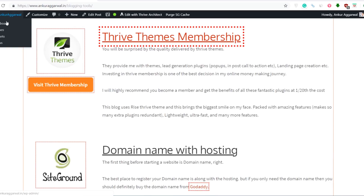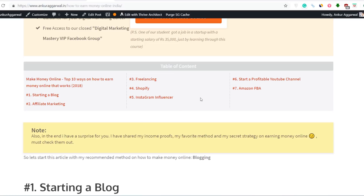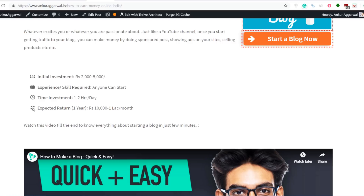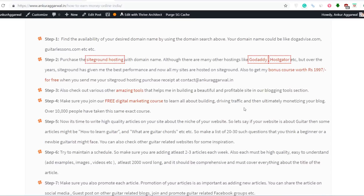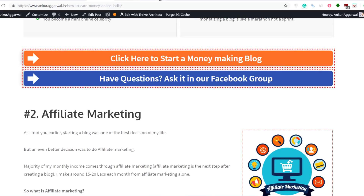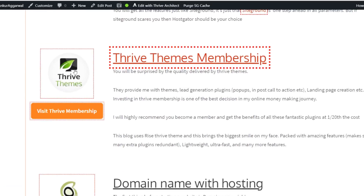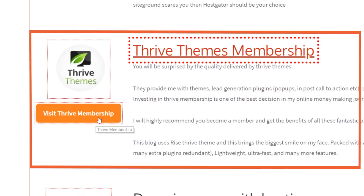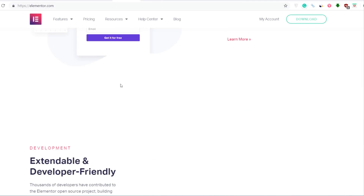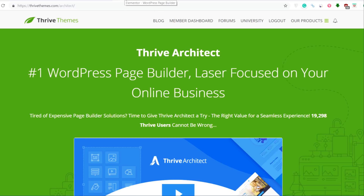Let me show you another post on my website. You can see it has a proper table of contents — very hard to do in a normal WordPress editor, but with Thrive Architect or Elementor you can do it easily. You also have listicle formats with various icons, can embed images or videos, and use various templates with different tabs for information. I have Thrive Themes mentioned in my blogging tools section at ankuragarwal.in. If you're building a website for money and want to drive more traffic, a page builder is a must-have plugin.